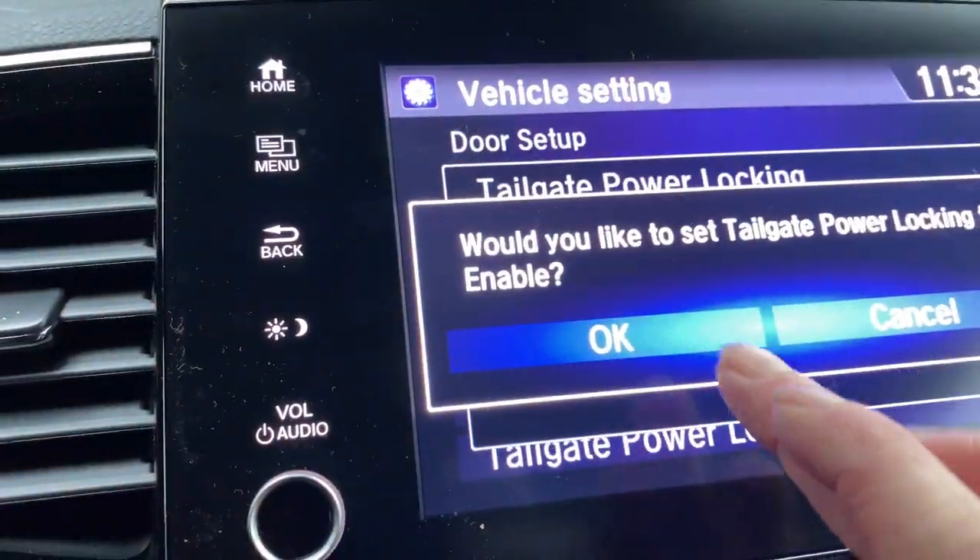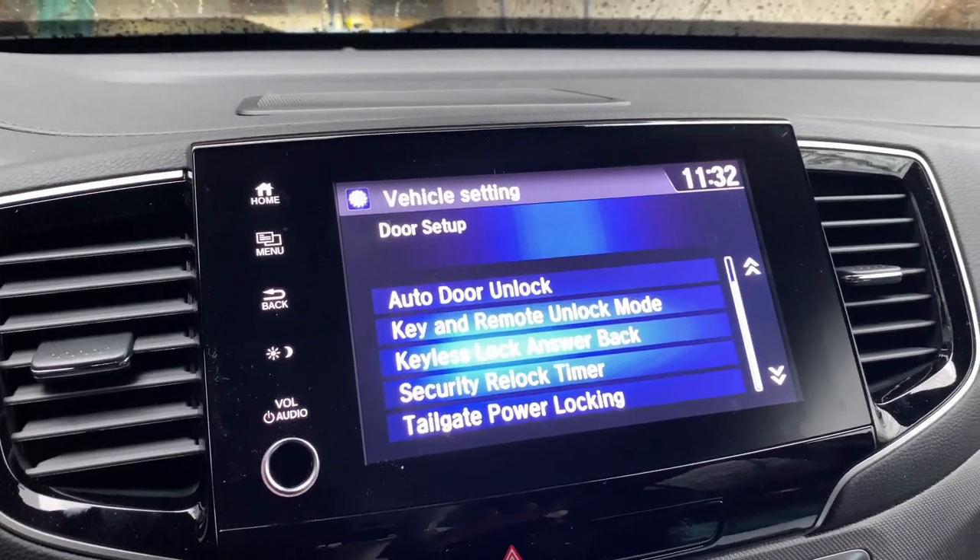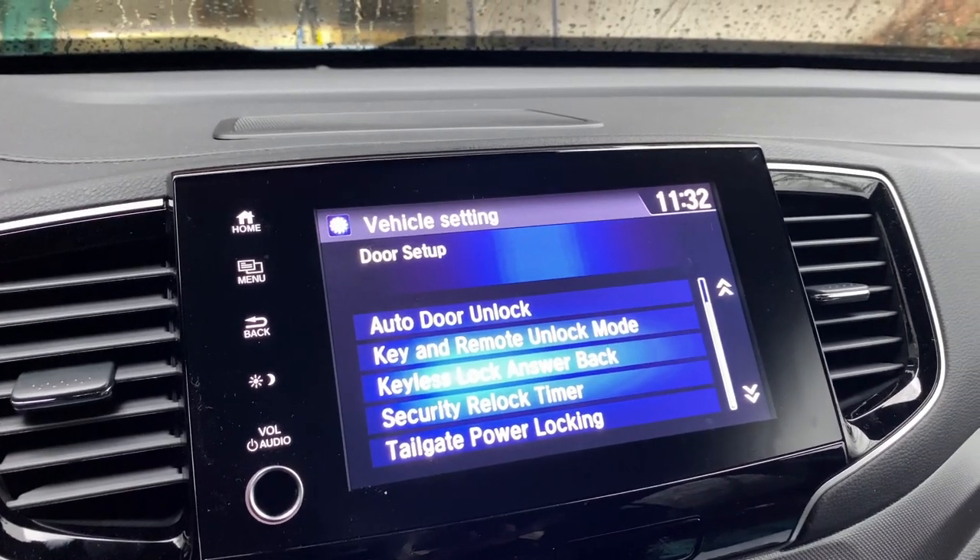I want to enable it — it asks me to confirm, and now when I lock the truck it will also lock my tailgate.